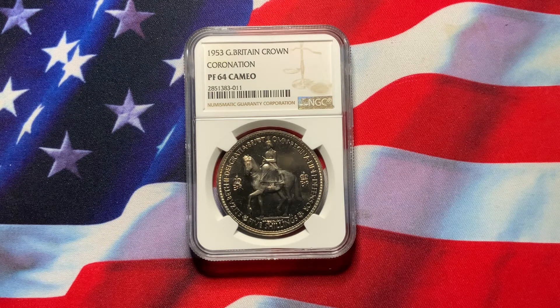Most of these crowns were broken from the sets, and of course these coins were just sitting in the sets exposed to air and people handling them. So many of these coins you will see heavily toned and of course with scratches, hairlines, and impairments due to handling.